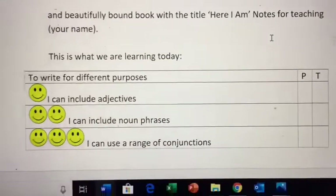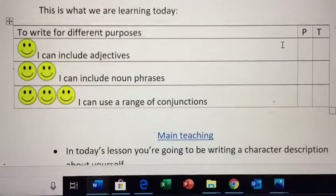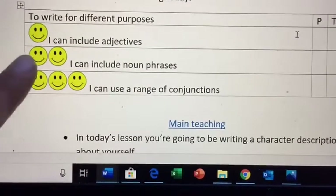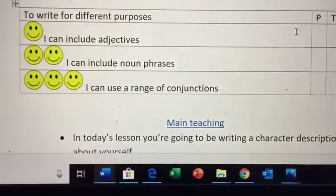In our lesson today we're going to be writing for different purposes. We're going to be writing a character description about ourselves today, which is why you did a self-portrait for your handwriting. For one smiley face your job is to use adjectives, for two smiley faces your job is to use noun phrases, and for three smiley faces you need to use a range of conjunctions.